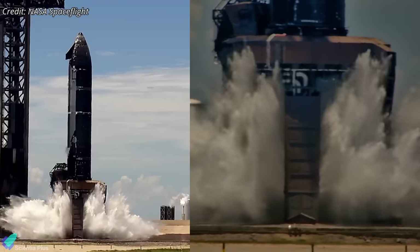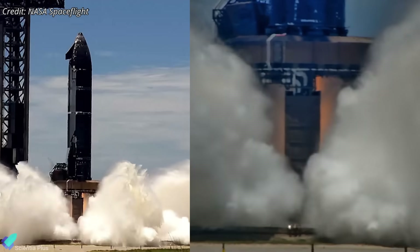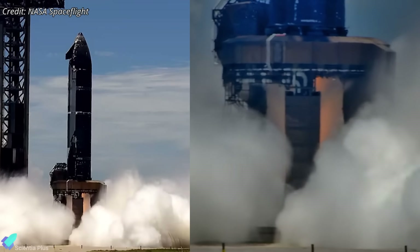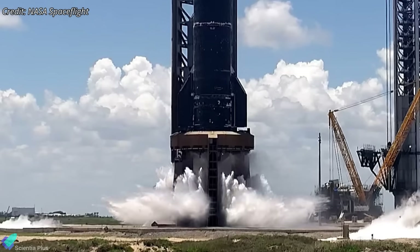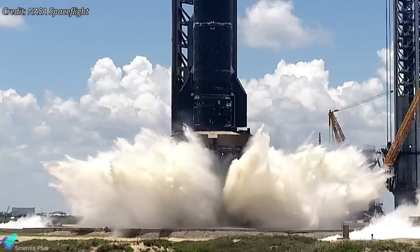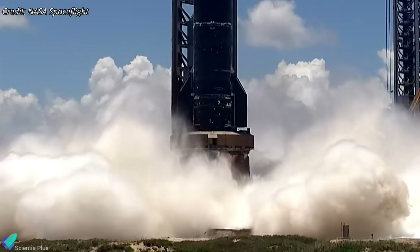After weeks of intensive preparation, structural modifications, and on-site engineering work, SpaceX has successfully conducted the first-ever static fire of a Starship vehicle directly on the orbital launch mount. Let's break down what led to this unique test configuration, how SpaceX pulled it off, and what it means for the upcoming launch.